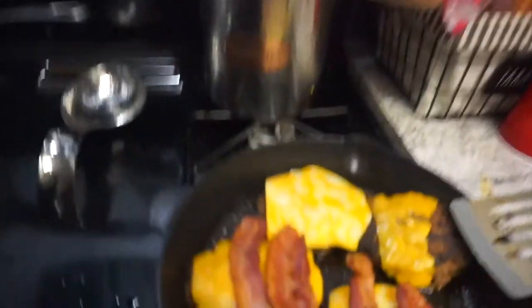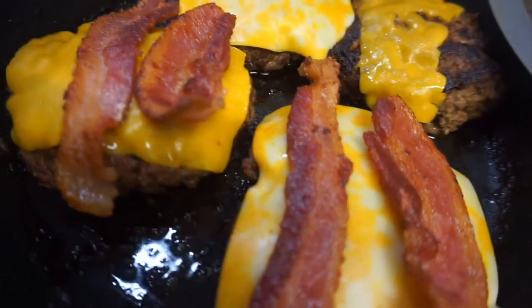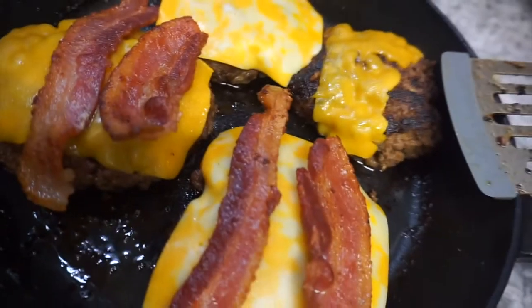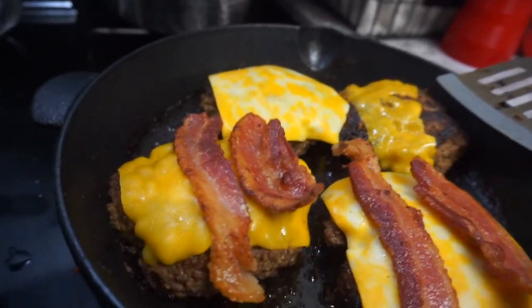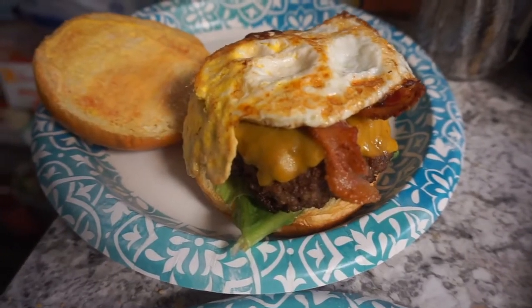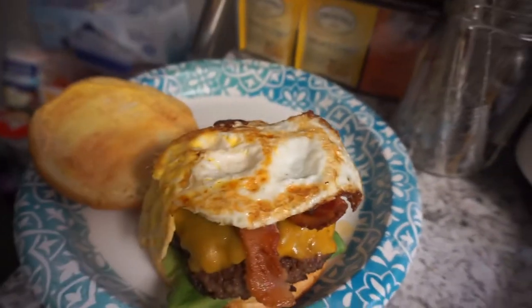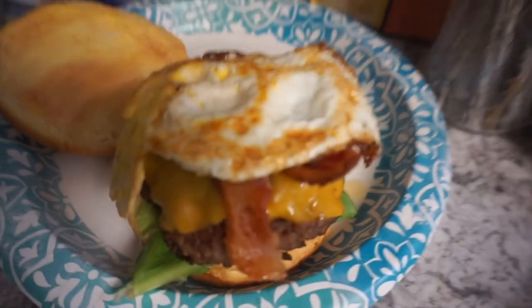Okay y'all, the burgers are cooked now. I put them back in the pan — some have bacon and some don't. They're back in the pan just to stay hot while I'm waiting on the fries to get done. I'm about to make an egg to go on top. The burgers are done now — I just used some Pepper Jack cheese. Here is the finished product: I put the egg on top, add the fries, and boom — homemade burgers. So much better than going out.